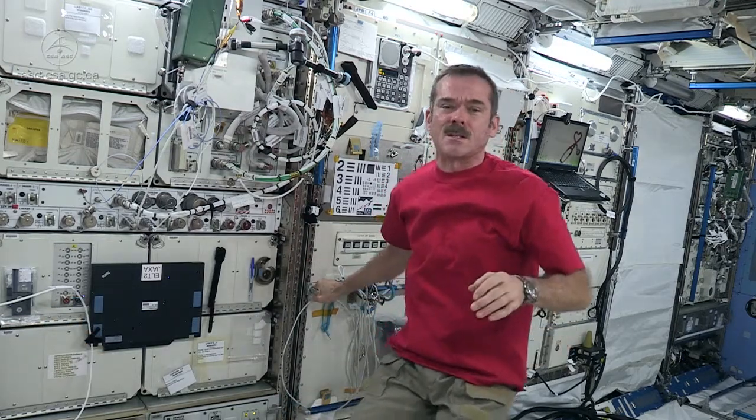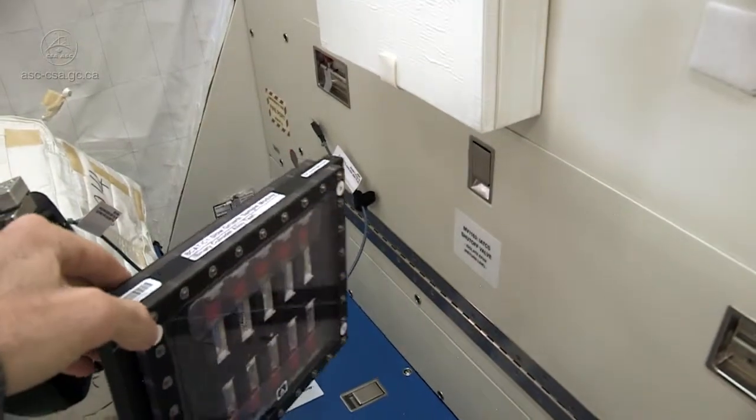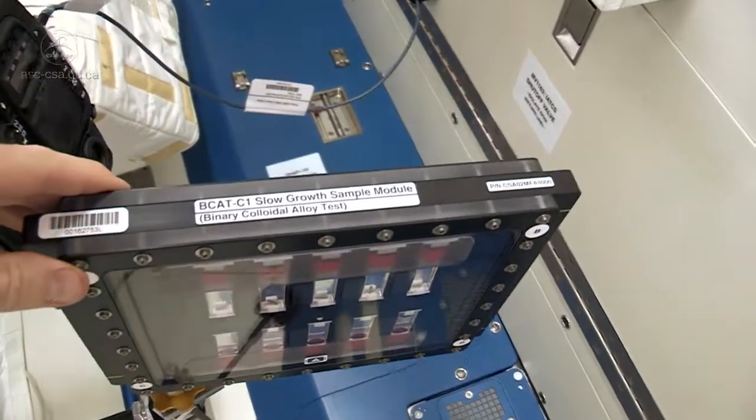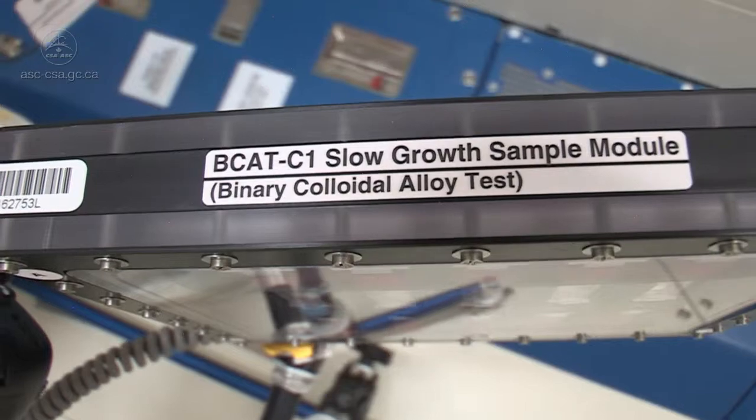One example of this is the experiment from Simon Fraser University. It's called BCAT-C1. BCAT-C1 studies particles that are dispersed in a liquid, and it's known as a colloidal suspension — colloids.